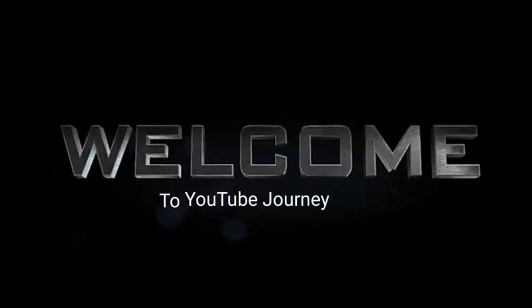Hello guys, welcome to YouTube Journey. Today in this video I am going to show you the biggest mistake you will make to your channel — to simply be hacked by hackers.